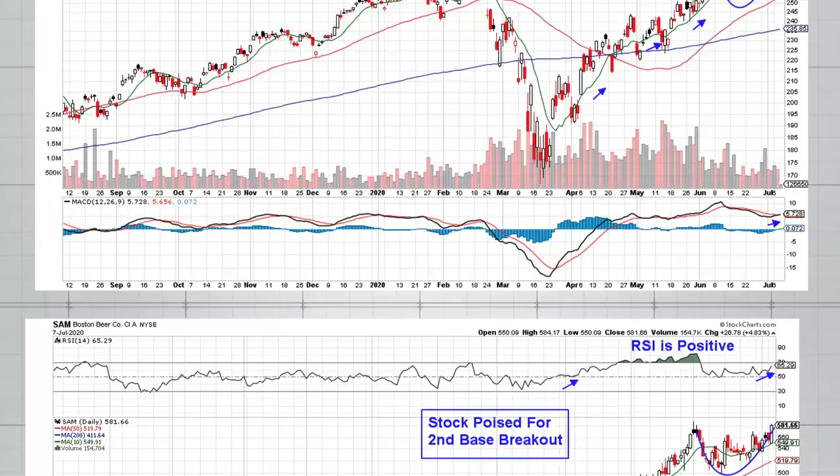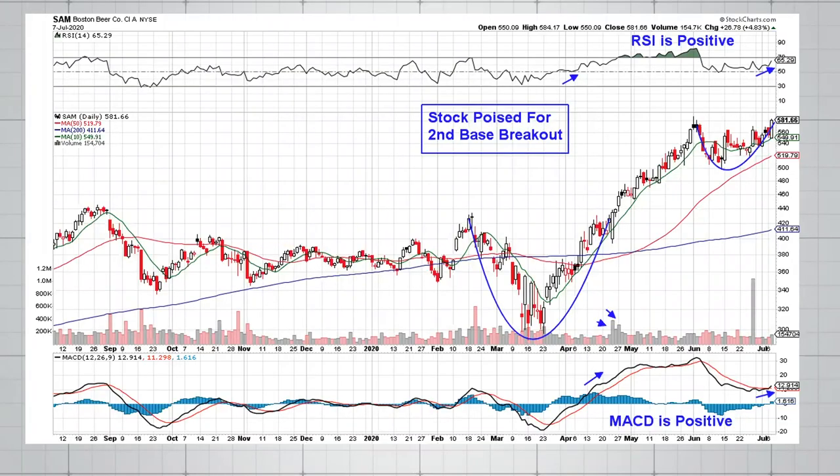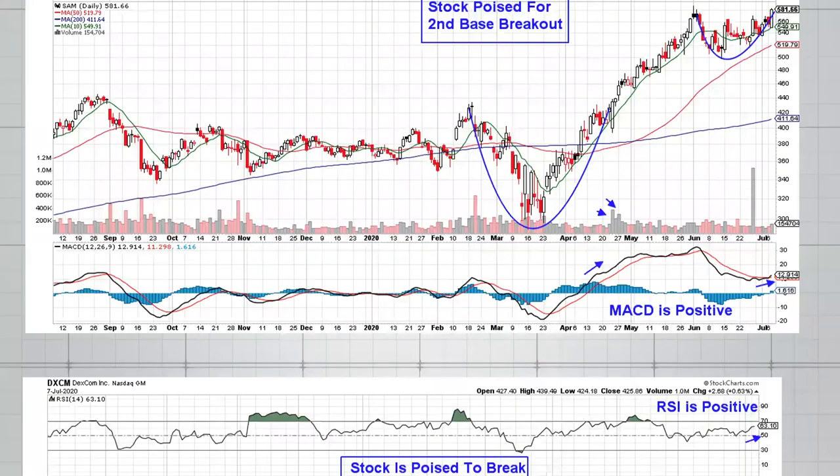Boston Beer, ticker SAM — with restaurants and bars closed during lockdown, we've seen a pickup in some beverage providers, and Boston Beer is one of them. The stock was an early winner out of this bear market with a significant advance. We're now in a period where the stock is consolidating, building a base — hitting a new high and pulling back. If it breaks back out above that prior high on nice volume, SAM could very well advance toward another leg up. We can also see this MACD — if the black line comes up through the red, which it does appear to be doing, that's another bullish indication that this consolidation period is reversing.